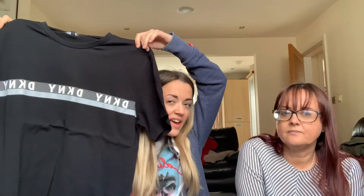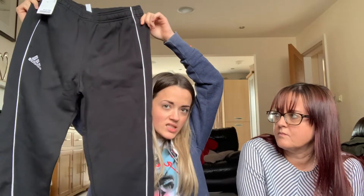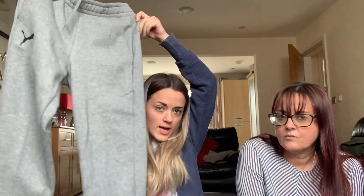From TK Maxx, I didn't get myself anything — everything I'm going to show you is for him. I got him a DKY kind of black t-shirt, then I got him two pairs of joggers: first a pair of black Adidas slim-fit joggers, then some grey Puma joggers, and then a Jack and Jones t-shirt — just some basics that I know he'll wear.